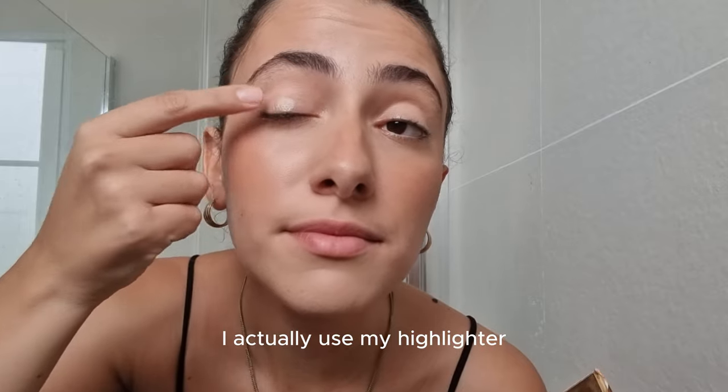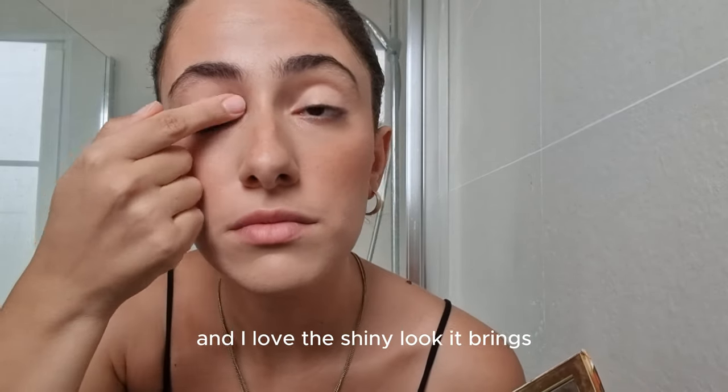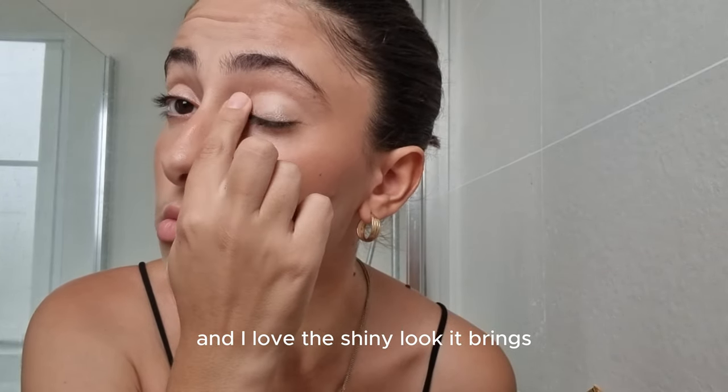For my eyelids, I actually use my highlighter. It makes my eyes more alive and I love the shiny look it brings.